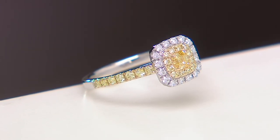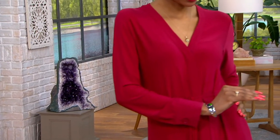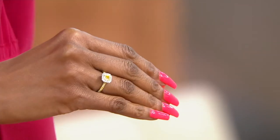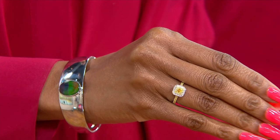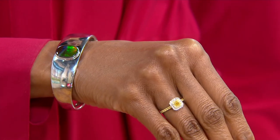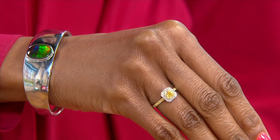It's encircled by more fancy yellow diamonds on the outside — a halo — then a little bit of white, and then yellow down the side. We wanted to do a ring that really warrants that center stone, whether you're going to wear this as a special engagement ring — something really rare and really special — this could be it.